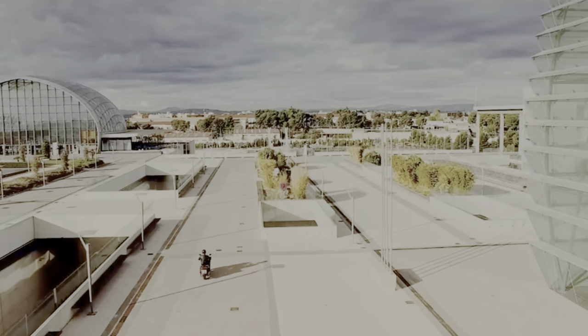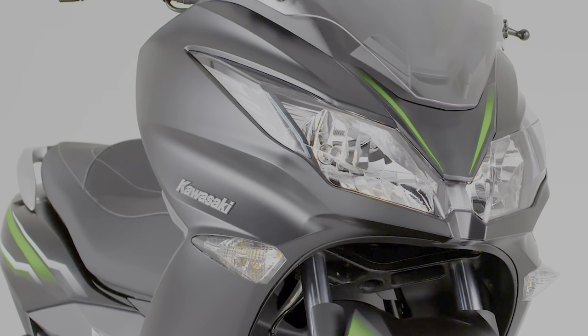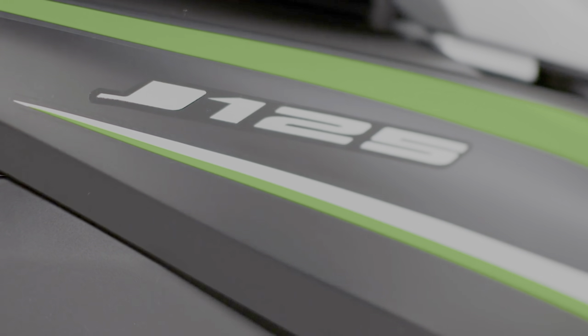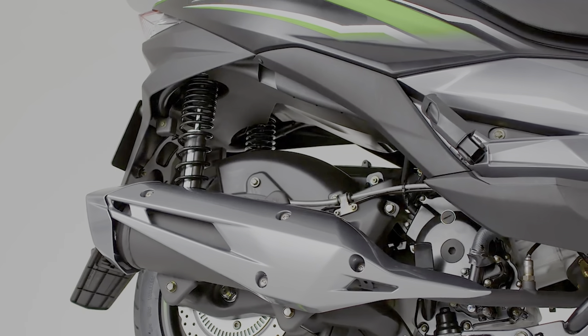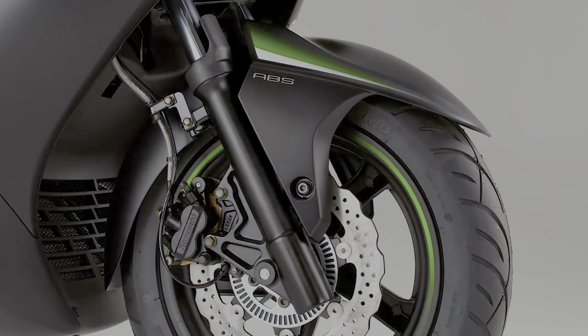The engine is mated to a stepless transmission for a true twist-and-go rideability. The chassis is claimed to be designed for the streets of Europe. Even with a less-than-half displacement engine, the J125 matches the J300 in terms of features. The scooter rides on 14-inch wheels up front and a 13-inch wheel at the rear.